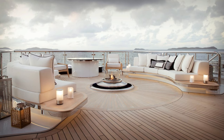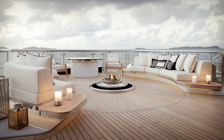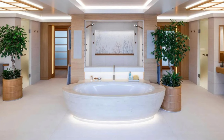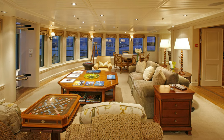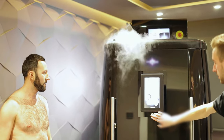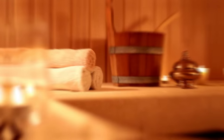The most stunning room on the yacht might just be the 328 square foot master suite on the top deck, which even has its own jacuzzi and gas fire pit. Every VIP suite has an ensuite bathroom, and there are 11 staterooms in total.